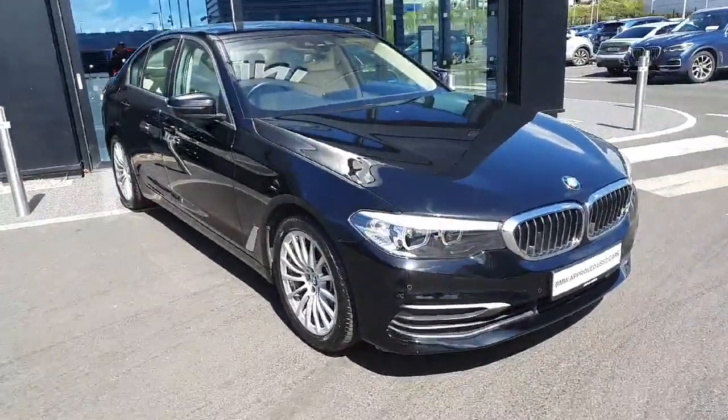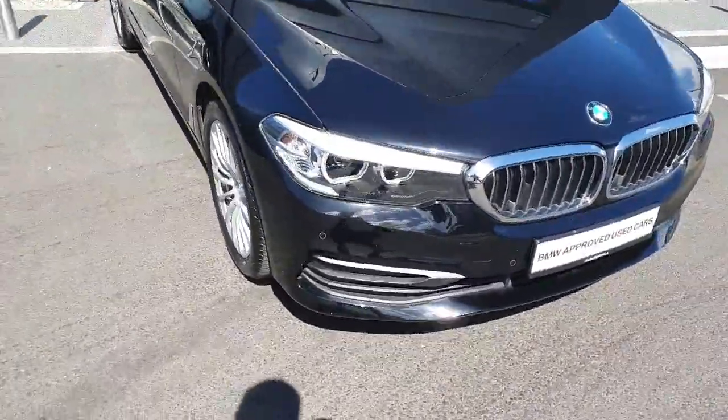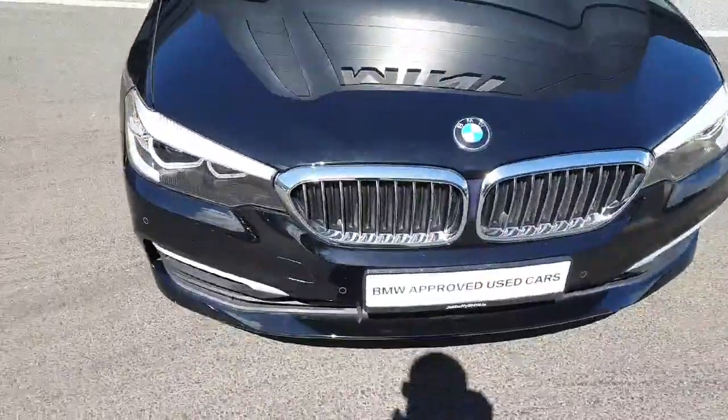Hello and welcome to Joe Duffy BMW. My name is Ryan Brennan and today I'm going to be showing you this 520 diesel that we have in stock.